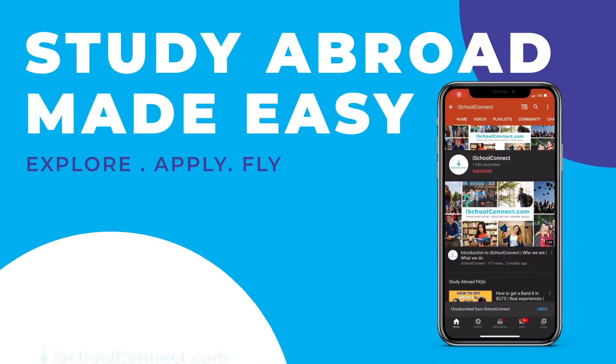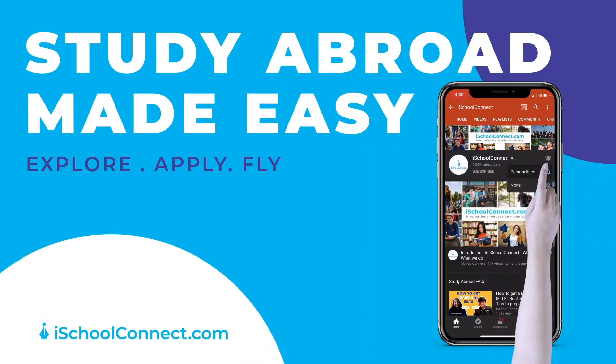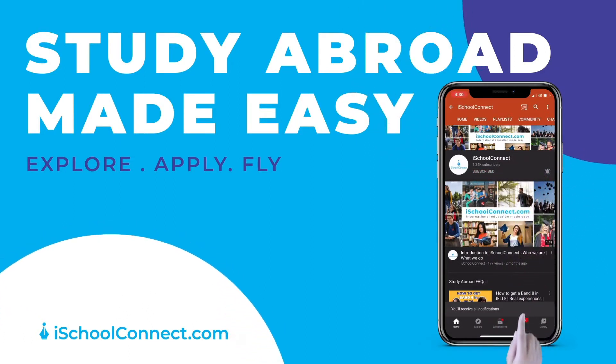This channel is what studying abroad dreams are made of. Hey guys, it's Talia from iSchoolConnect. I hope that everyone is staying safe and healthy and everything's going well.